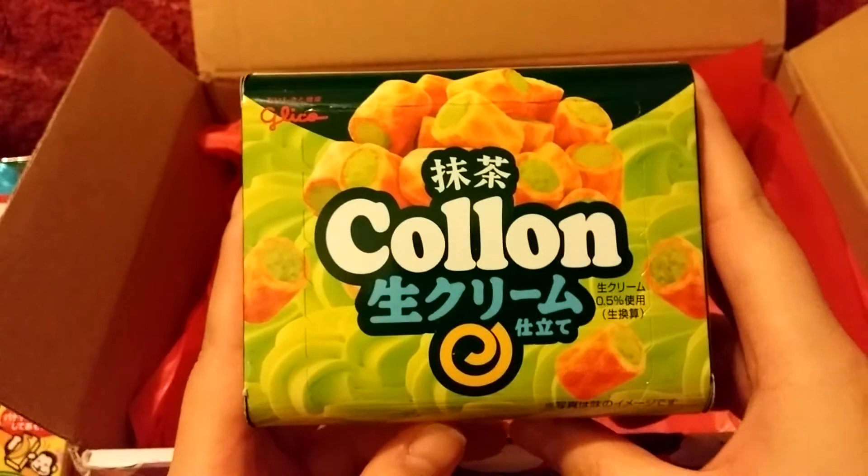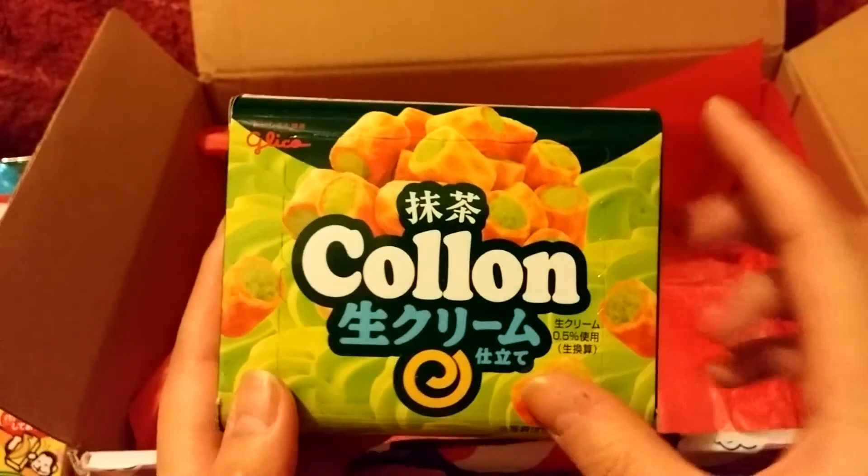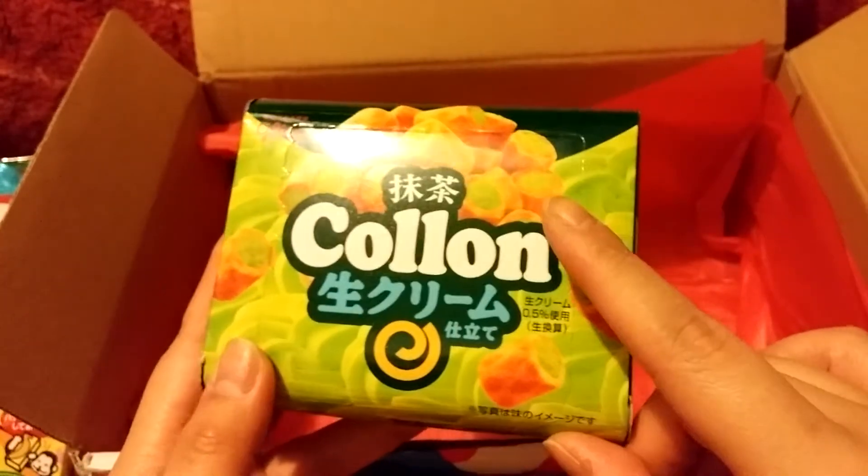Finally, we have the Green Tea Cologne, which is a cookie on the outside with a soft cream filling, and it's matcha flavored.